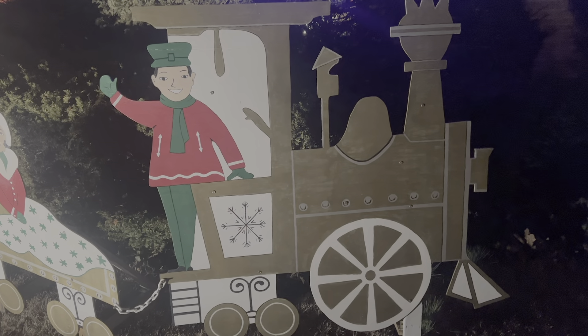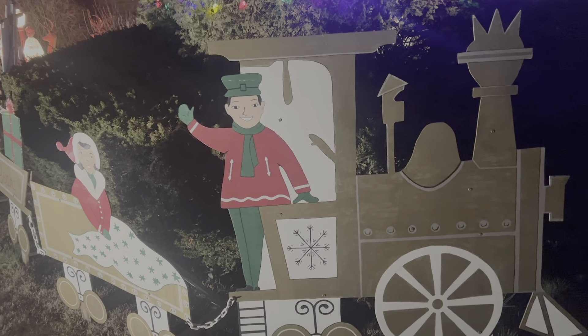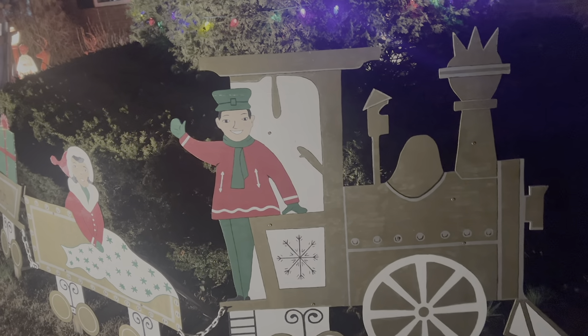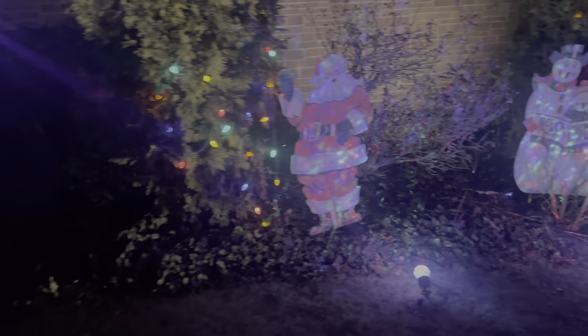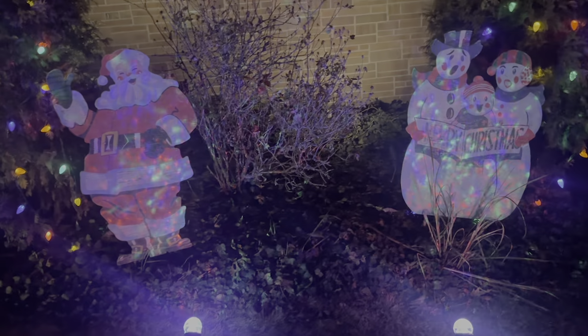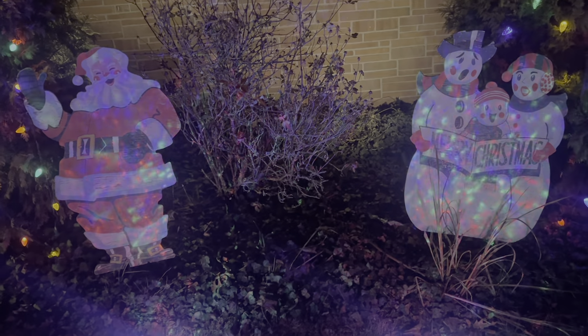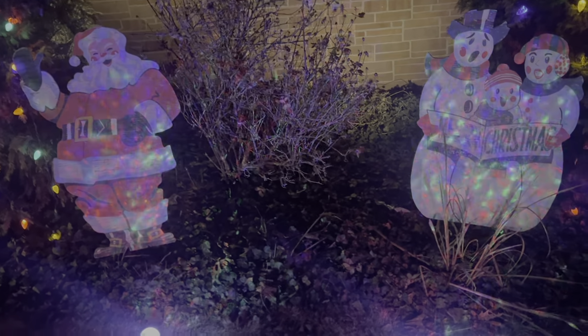It just fits right around this bush, saves me from having to put a ton of lights around it. This year we went a little bit lighter on the lights than we usually do, but next year I think we'll get back at it. These guys I picked up at an estate sale years ago — they're great out here.